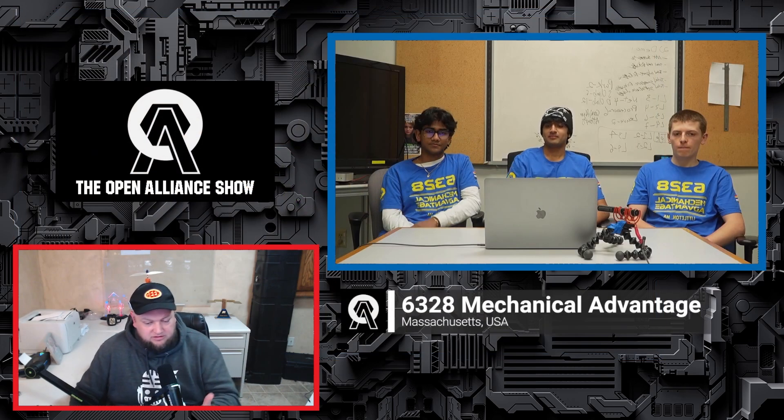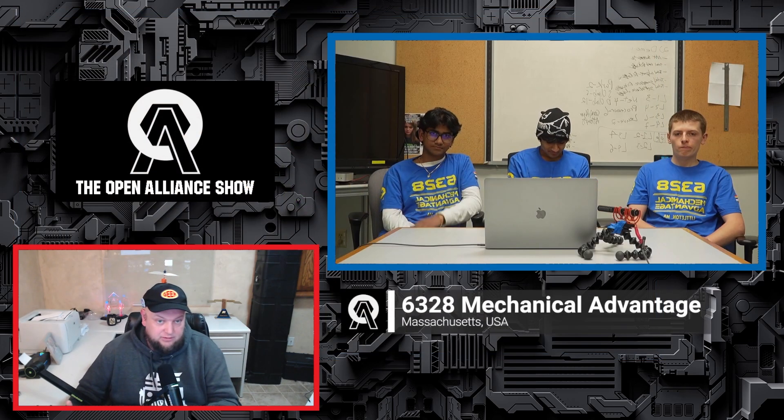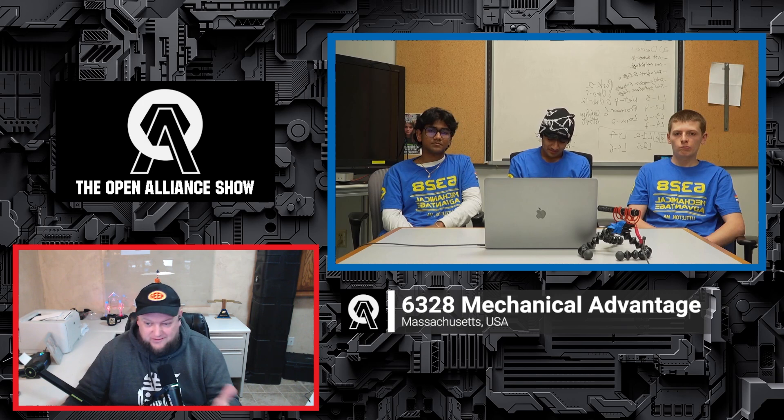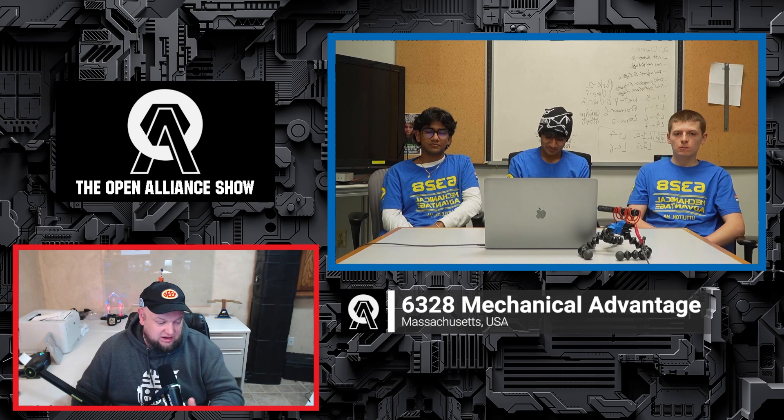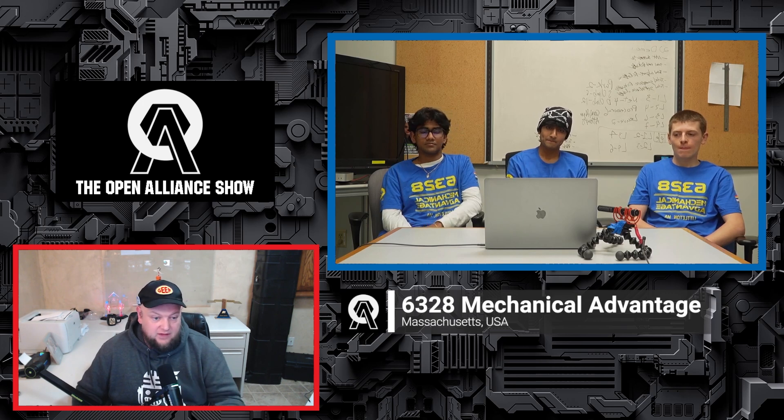Before we go into all the awesome stuff you do with programming — every team we talk to is using AdvantageScope, right? They're all using it. I want to talk about stepping back to kickoff and the few days in: is your team looking at doing everything? Where do you set your priorities for accomplishing game objectives? Where does that all fall for Mechanical Advantage this year?